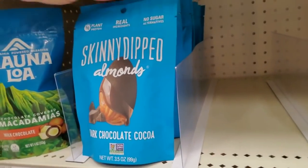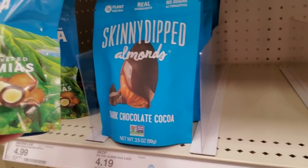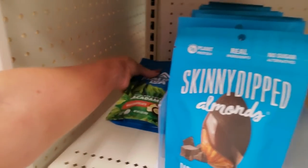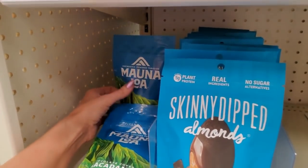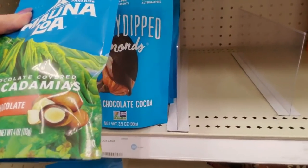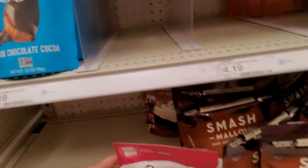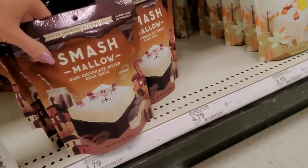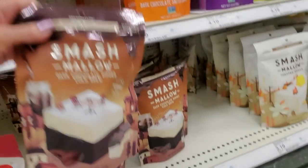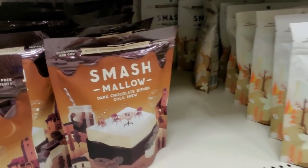These they had before — little skinny dipped almonds. Oh! Chocolate covered macadamias. We have two down back there. These are $5 for four ounces. Macadamia nuts are always expensive. Smashmallow — these are dark chocolate dipped cold brew. Whoa! We have a lot of those, but you have to shimmy them over because this is something else.